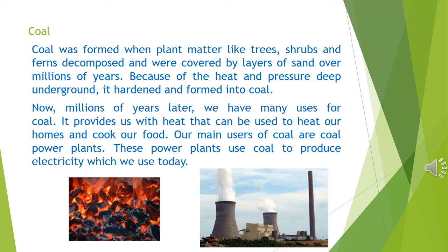Coal was formed when plant matter like trees, shrubs and ferns decomposed and were covered by layers of sand over millions of years. Because of the heat and the pressure deep underground, it hardened and formed into coal. Now, millions of years later, we have many uses for coal. It provides us with heat that can be used to heat our homes and to cook our food. Our main uses of coal are coal power plants, which use coal to produce electricity.